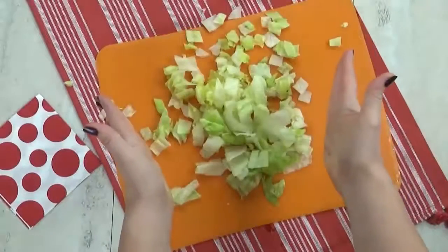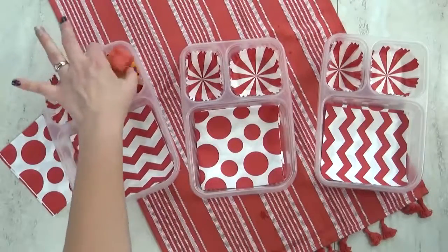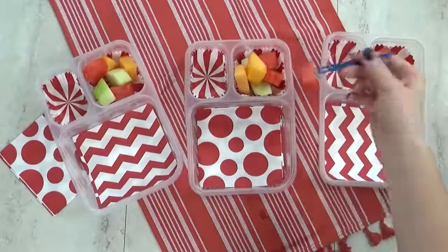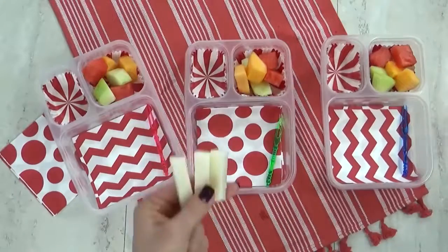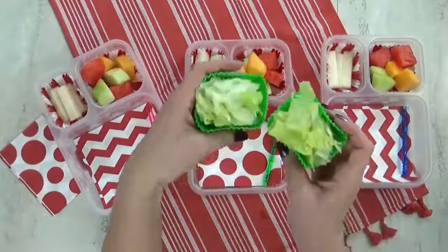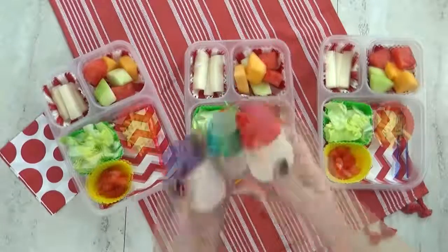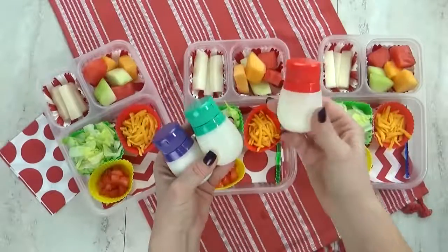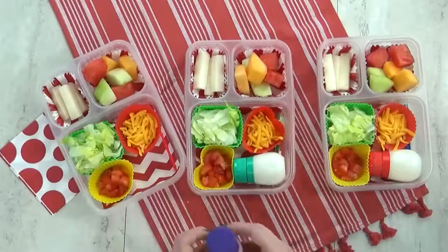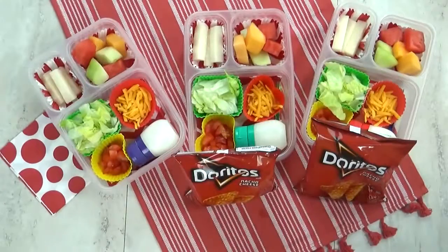For our fruit today, I'm gonna give the kids three different kinds of melon: watermelon, cantaloupe, and honeydew. I'm gonna throw in these extra large picks for the kids to use. For our vegetable today, I'm gonna try giving the kids jicama one more time — last time they weren't fans, let's see if any of them have changed their minds. I'm adding in the lettuce, chopped tomato, and some shredded cheddar cheese. And in these cute little squeeze bottles from the Dollar Tree, I have sour cream thinned out with a little bit of milk to make it easier in the bottle.